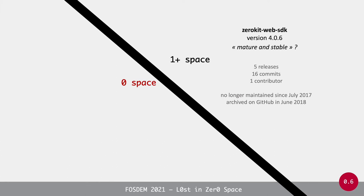Let's look at two examples. Take the npm package zero-kit-web-sdk, currently in version 4.0.6 — one might consider it mature and stable. However, in total it has had only five releases, only 16 commits, and one contributor. It has not been maintained since July 2017 and was archived on GitHub in June 2018, even though it's still available on npm.